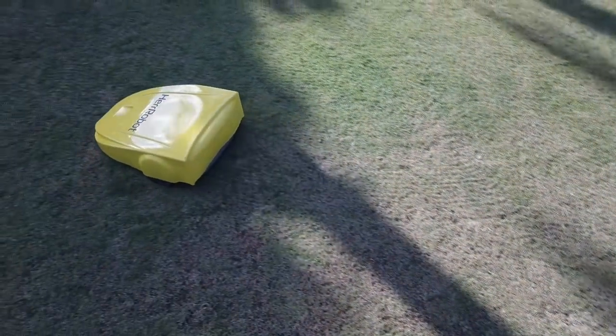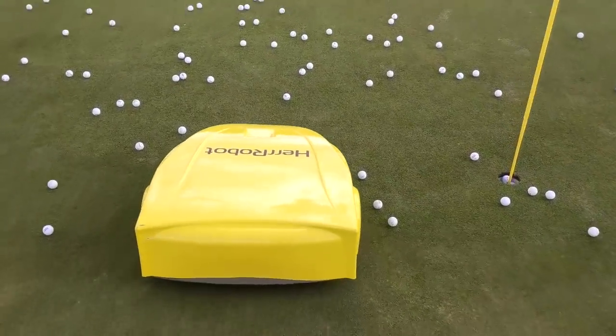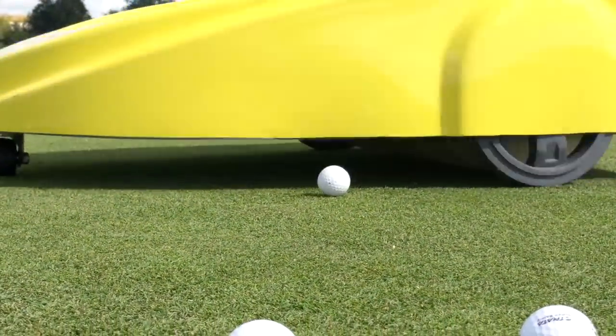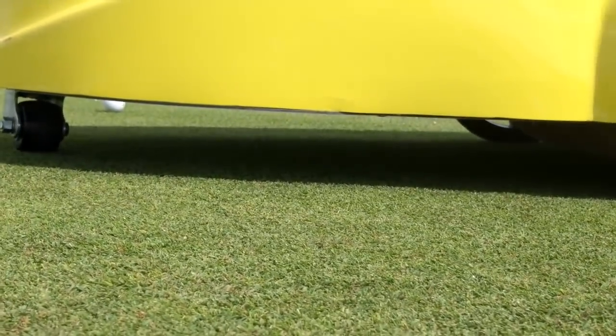We are a team of international golf specialist developers. The automated driving range idea appeared in the spring of 2018. We built and tested our first prototype that summer. Right now we have three software options and we use Ardupilot and ROS.